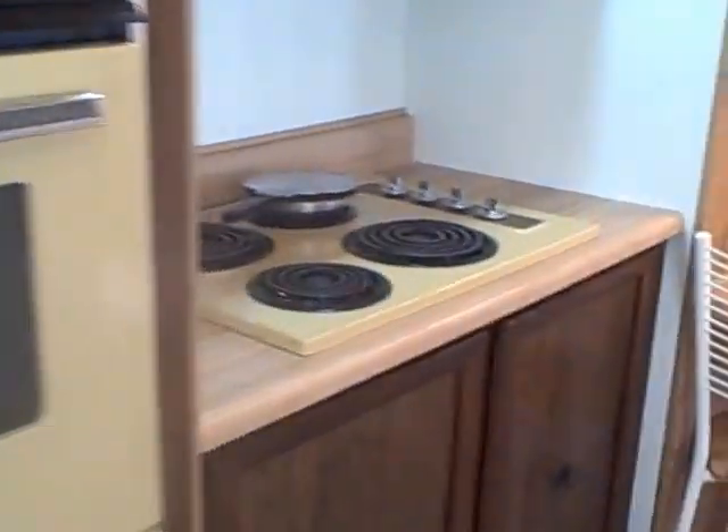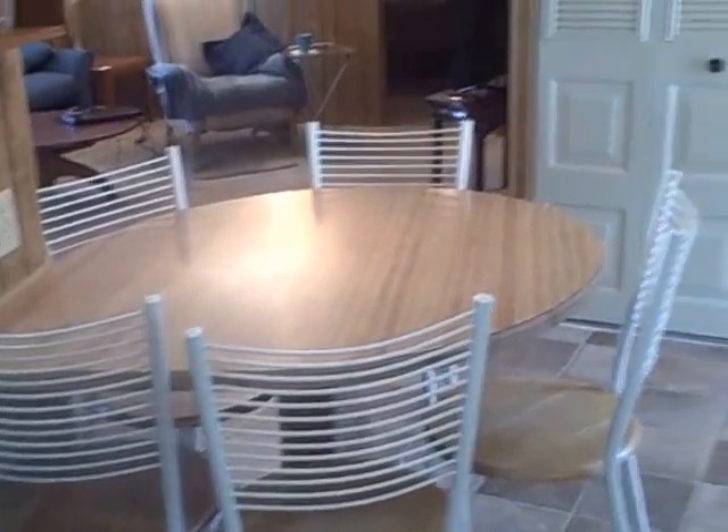Wall oven, burners, built-in breakfast nook, refrigerator. Washer and dryer is behind here, so it does have an in-unit washer and dryer.